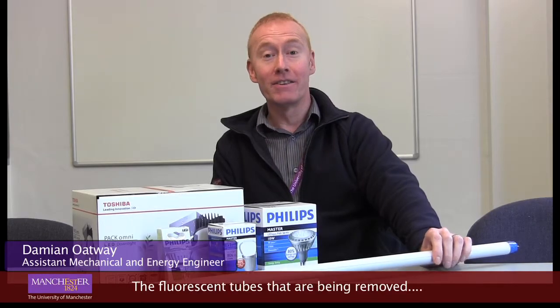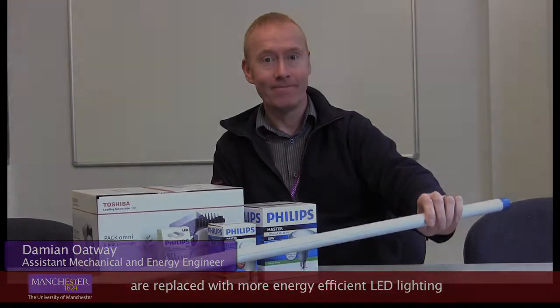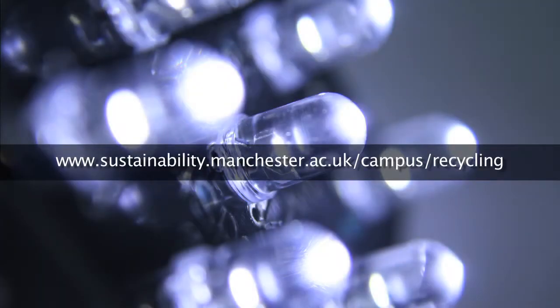The majority of the fluorescent tubes replaced at the University of Manchester are due to our requirements to improve energy efficiency, and as such we are replacing many of the tubes with LED equivalents. For more information on this initiative and others, please visit the University's recycling webpages.